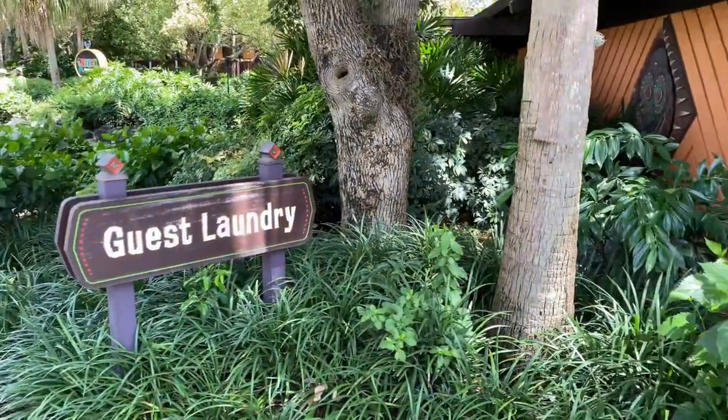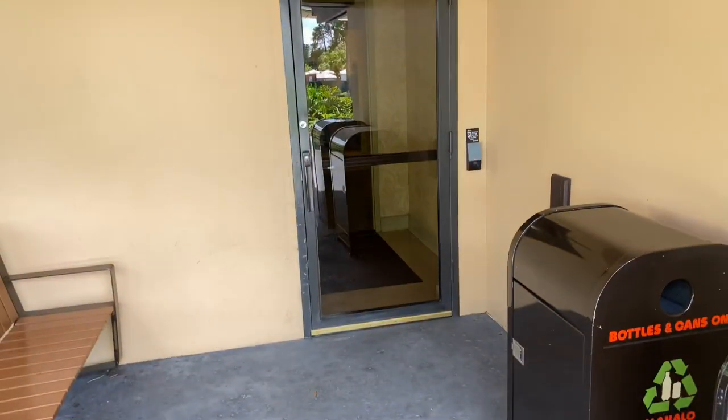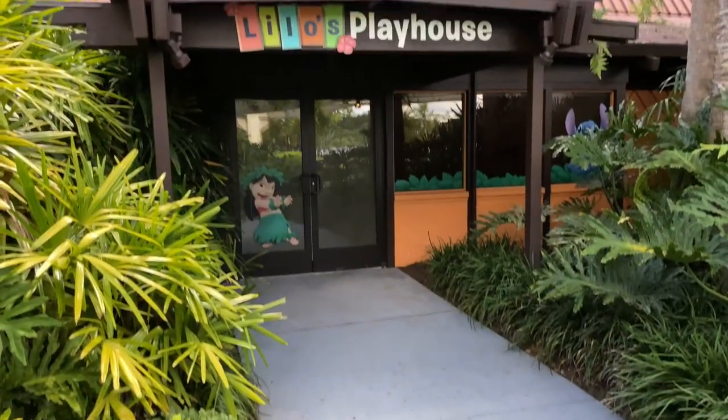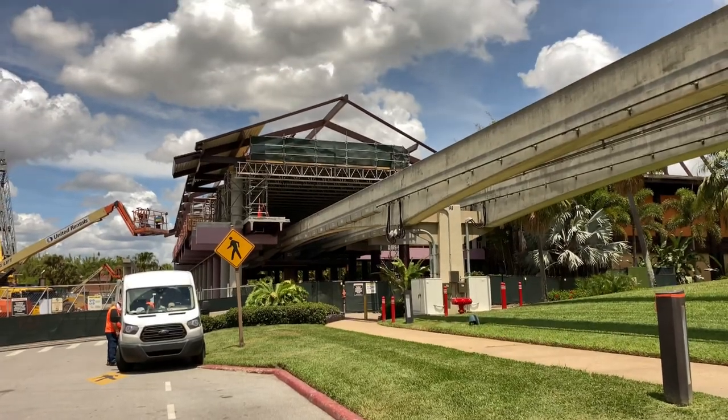Located just around the corner from the bus stop is the Guest Laundry Facility. Through that door are the washing machines. And here's Lilo's Playhouse, just over to the left-hand side, in the same building as the Guest Laundry. It's a little noisy here near the main entrance due to all the construction.